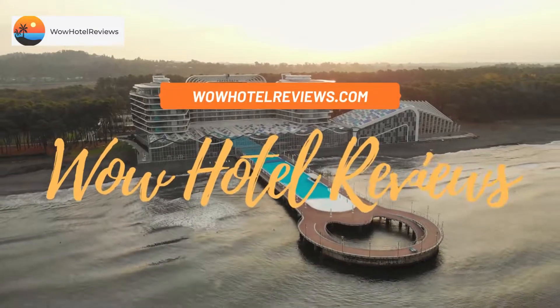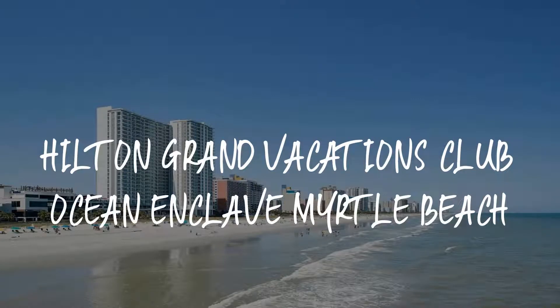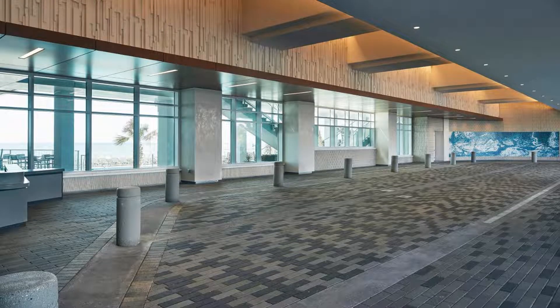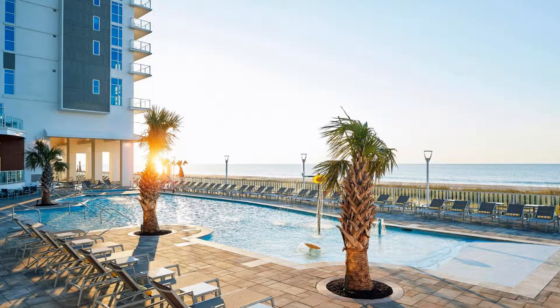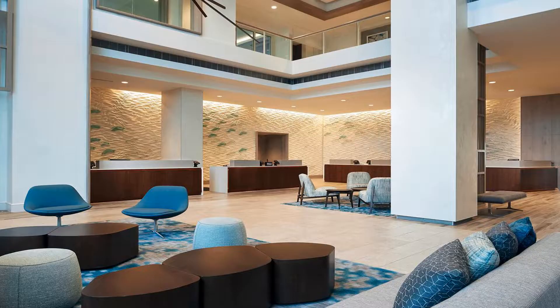Hello guys, welcome to Wow Hotel Reviews. Today I am reviewing Hilton Grand Vacations Club Ocean Enclave, Myrtle Beach. It's a two-star hotel. Please use our Booking.com link in the description to book the hotel and get special pricing. Some of the most popular facilities are two swimming pools, beachfront parking, non-smoking rooms, Wi-Fi, and a bar.